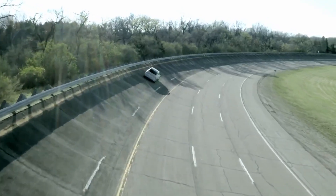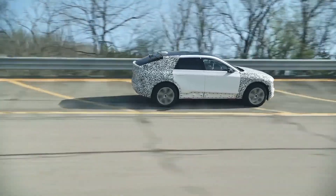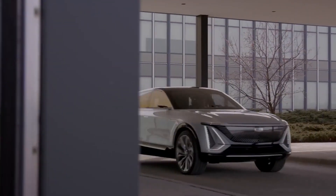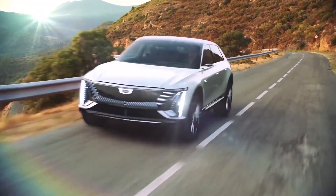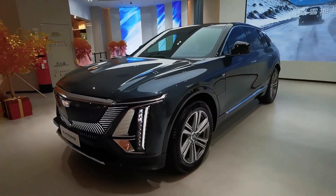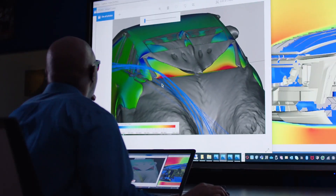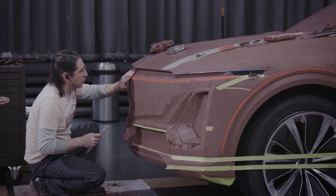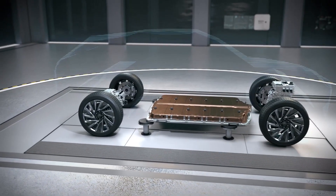Cadillac's first electric vehicle was given the moniker Lyriq since the Cadillac brand is cited more in music lyrics than any other brand, automotive or non-automotive. Cadillac had intended to unveil the Lyriq as a concept car in the United States on April 2, 2020, with launch following shortly after for the 2021 model year. It was rescheduled until August 6 due to the lockdown. The Lyriq production had also been postponed until early 2022, with a new facility in Shanghai producing for the Chinese and Asian markets.